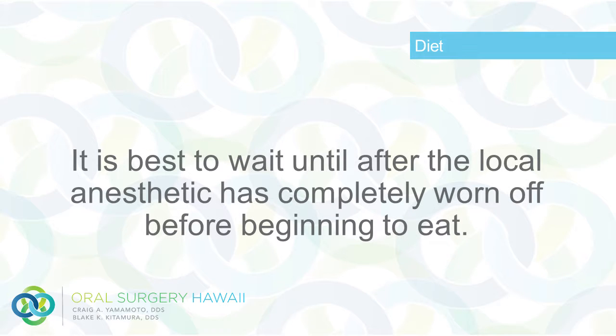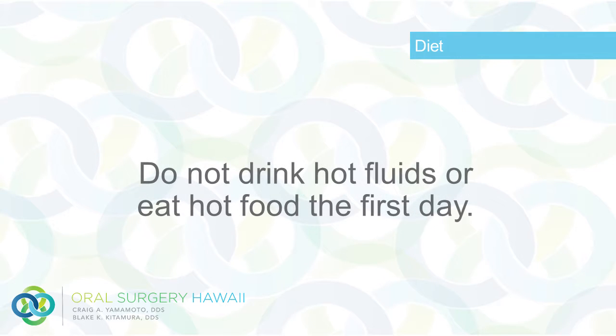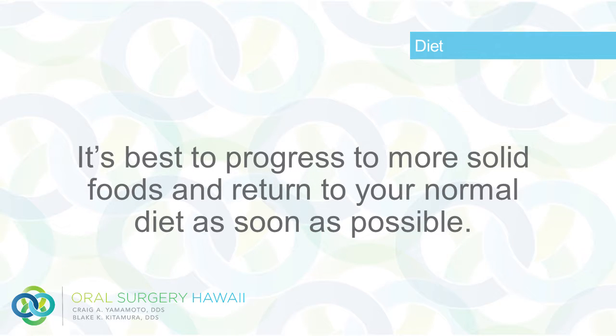Diet: It is best to wait until after the local anesthetic has completely worn off before beginning to eat. You may eat anything soft and cool the first day by chewing away from the surgical site. Do not drink hot fluids or eat hot food the first day. Avoid hard, crunchy foods that may harm the area. Progress to more solid foods and return to your normal diet as soon as possible.